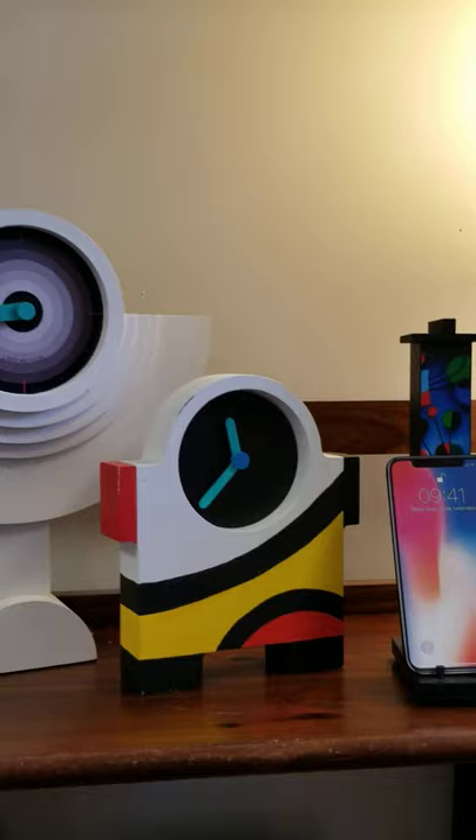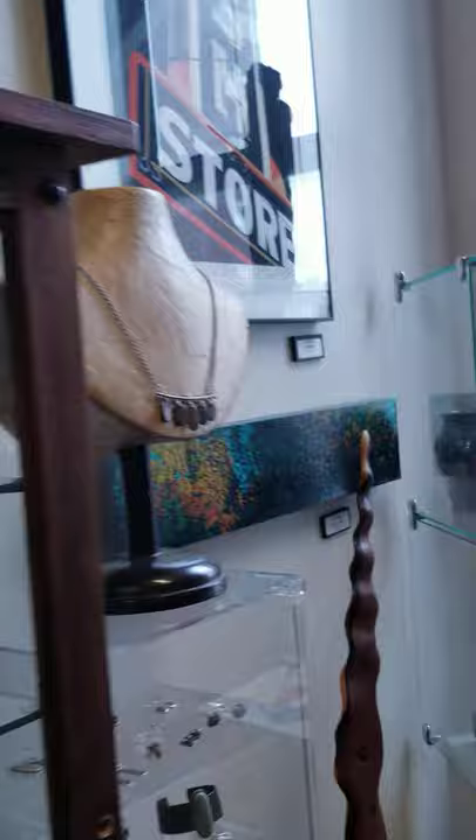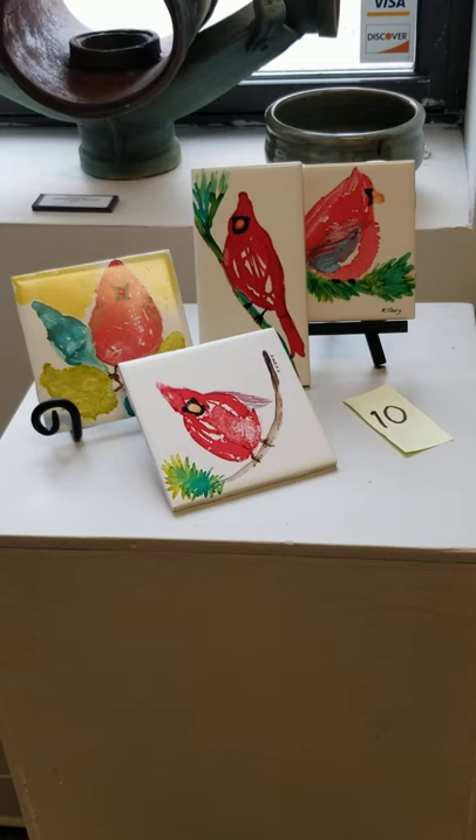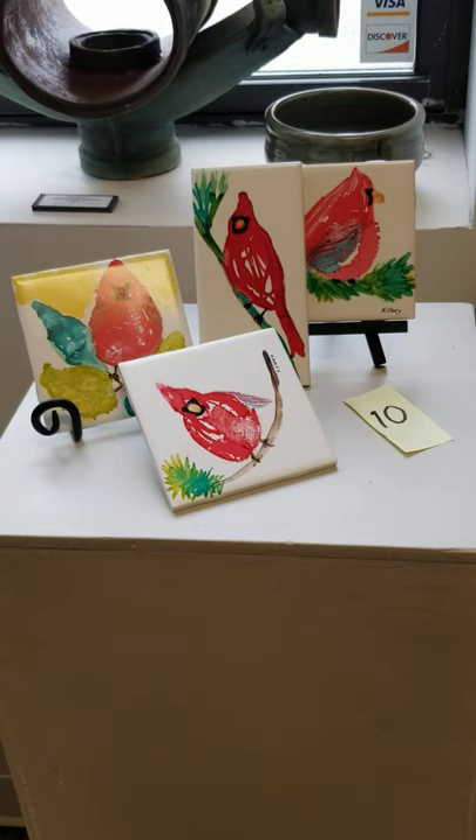Our last artist over here is Kathy O'Leary. She does tiles and has also done some felting. Kathy's pieces are of Cardinals; they vary in size a little bit, but generally they're four or five by five tiles for $20 each.